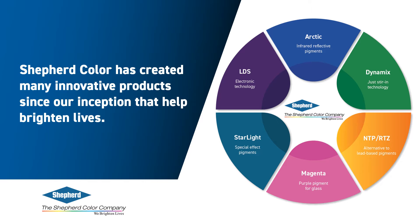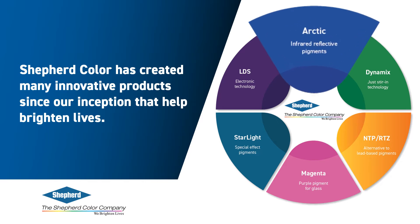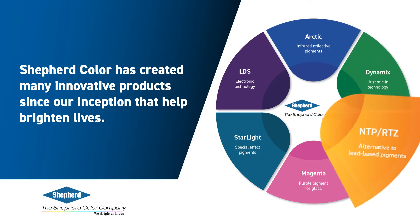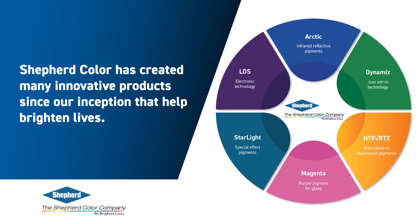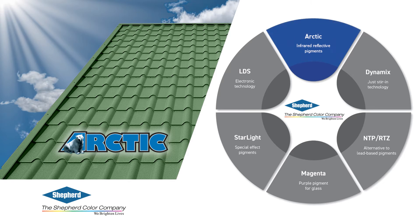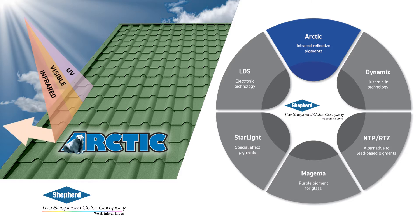Products that help brighten lives include Arctic infrared reflective pigments, Dynamix pigments, NTP Yellow, our RTZ Orange technology, our new Magenta, Starlight special effects pigments, and LDS electronic technology. Through its Arctic range of pigments, Shepherd Color is a leader in innovative IR reflective pigment technology. By selectively reflecting IR wavelengths, new materials that reflect the sun's energy for cooler building materials are possible, which can reduce cooling energy requirements, improve overall air quality, and extend product performance.